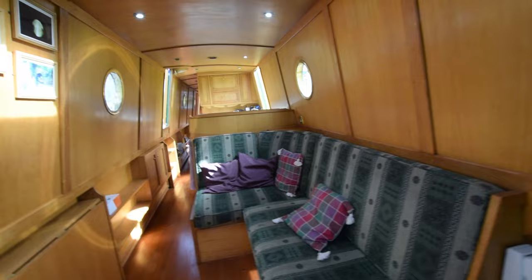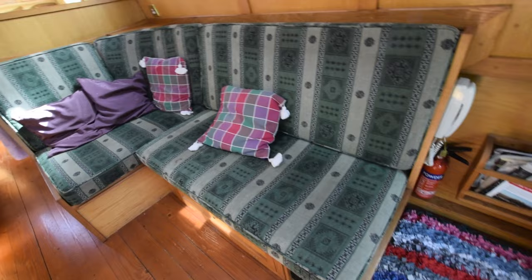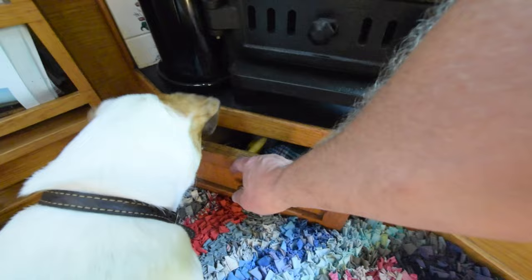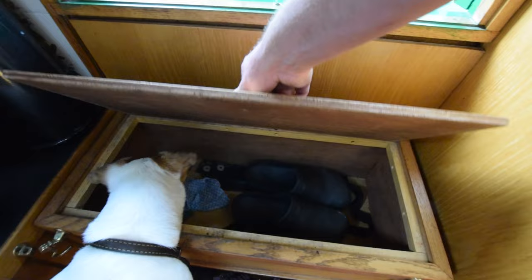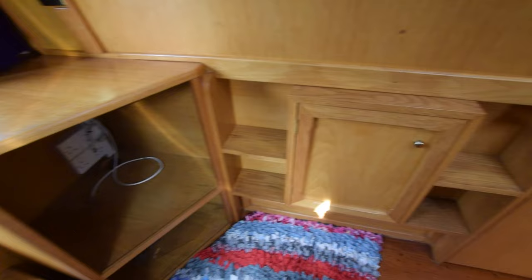In we go — the saloon and dinette area is 10 feet 7 long. It's really cosy in here. There's a Houdini hatch; head height is six foot three. There's a storm cover for that Houdini hatch. This L-shaped couch has storage underneath it and turns into a spare double berth. The stove is a Village Puffin with a draw underneath. There's a view into the well deck, and a storage cupboard here that has a TV aerial point.